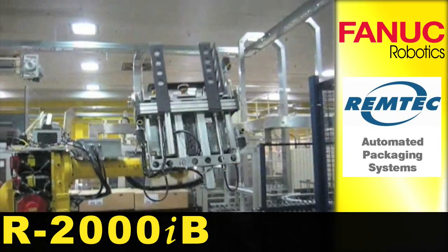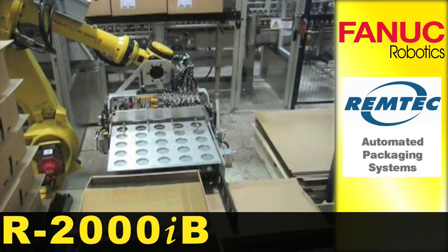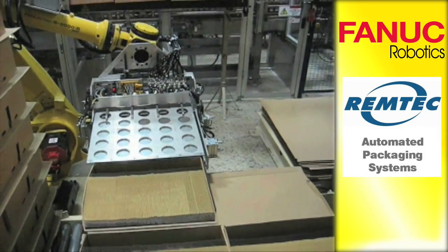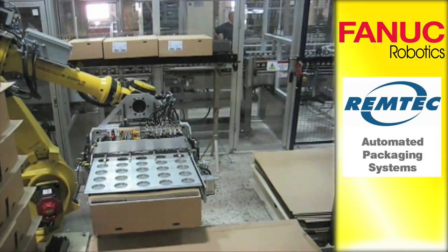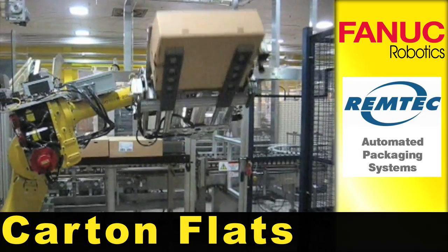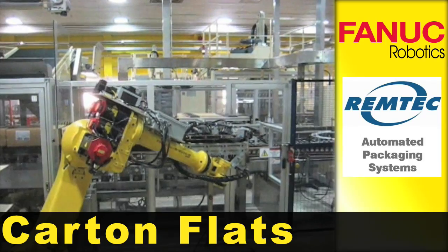A FANUC R2000iB robot depalletizes cases in a fully automated beverage line. Each case contains approximately 150 carton flats, which must be loaded at rates up to 300 cartons per minute.